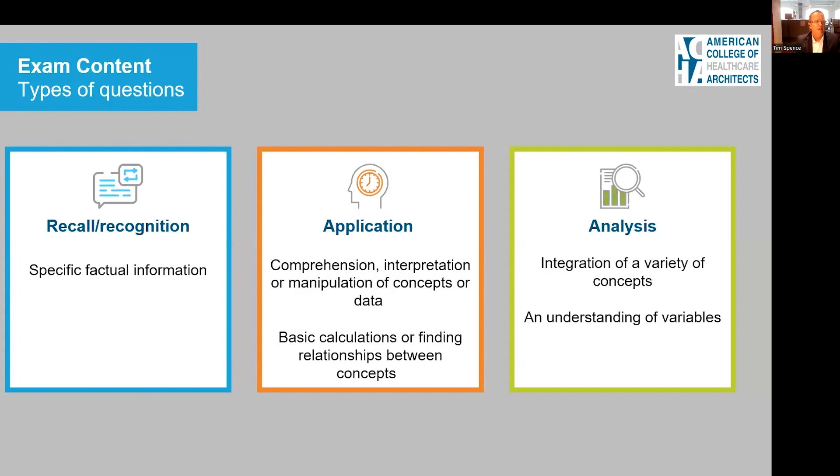The exam content covers three different categories of questions. First is recall and recognition — these involve specific factual information, and I would highly recommend that you make flashcards for these types of questions.